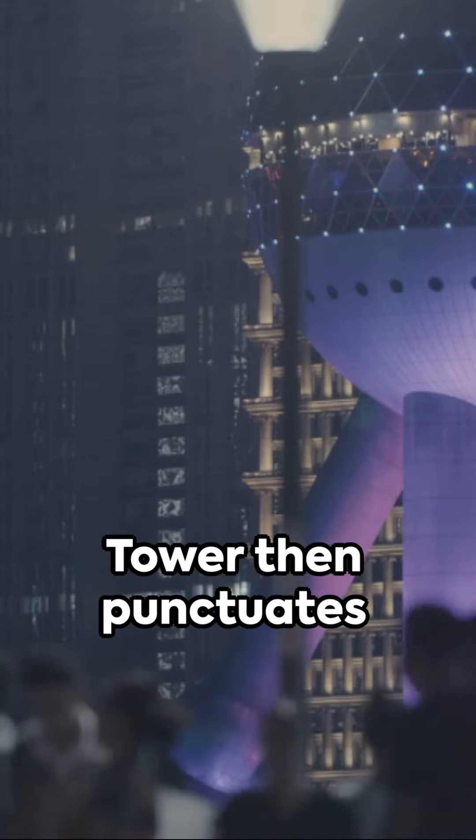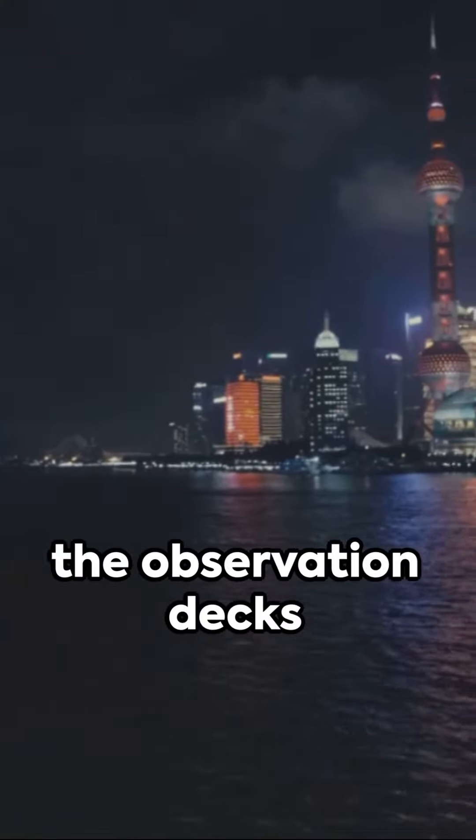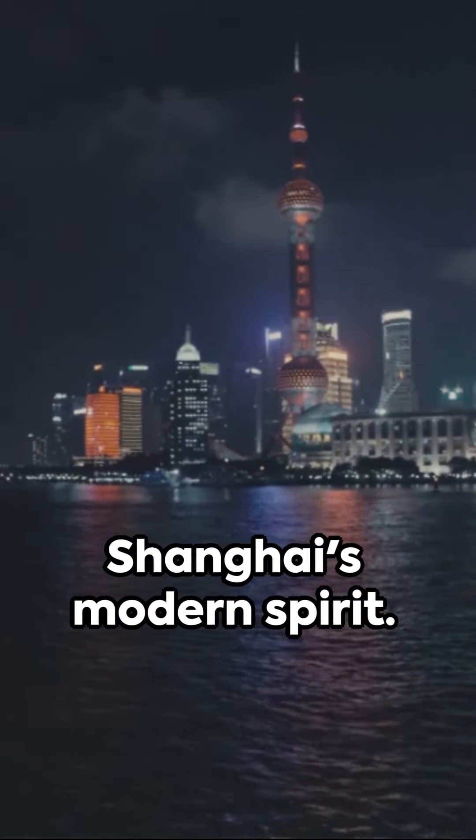The Oriental Pearl Tower then punctuates the skyline. Its iconic design and panoramic views from the observation decks are a testament to Shanghai's modern spirit.